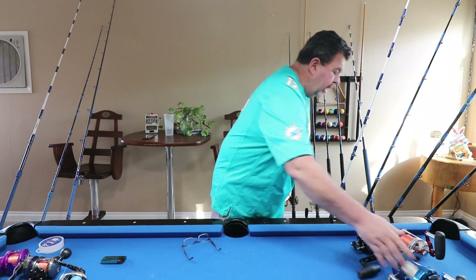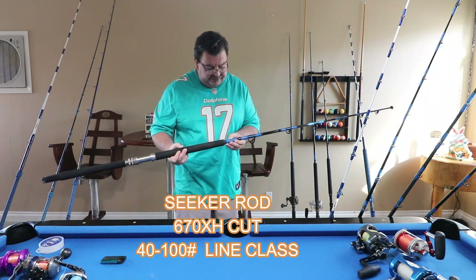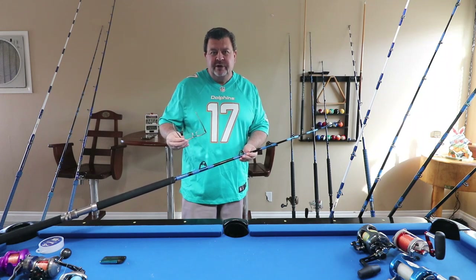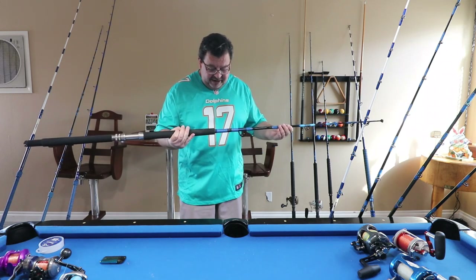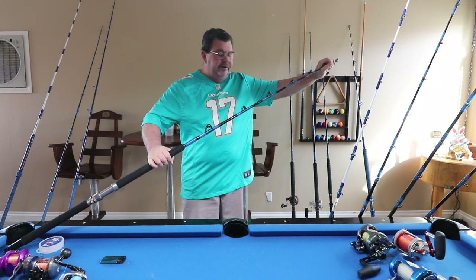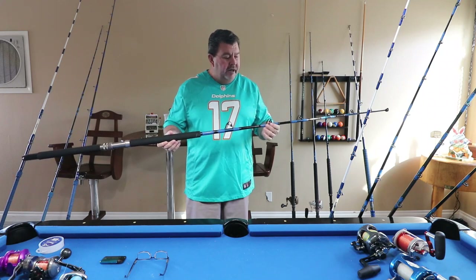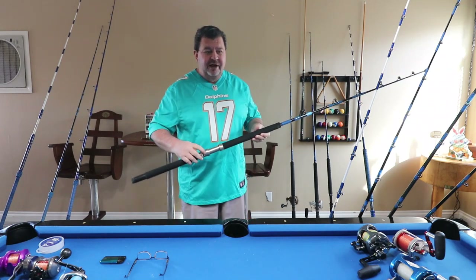My last rod here is a Seeker 670XH — I broke the tip off of it. An old-school friend told me you just make a trolling rod out of a broken stick, so this is actually my very first trolling rod built off a broken stick. It's rated 40 to 100 pounds, though it feels heavier than that. I pulled in a big yellowfin tuna down at Alijos Rocks on this thing and it horsed it right in. I used to have a Penn 60 on here — that's how old it is.